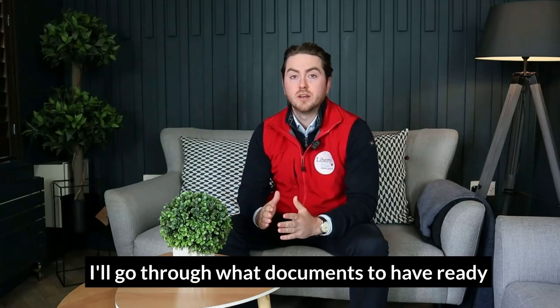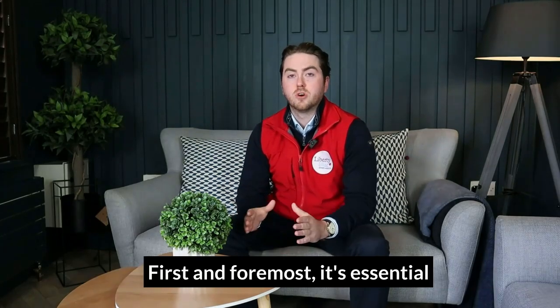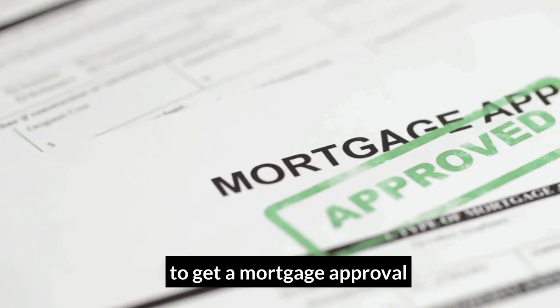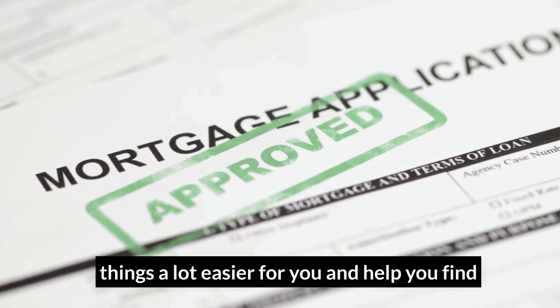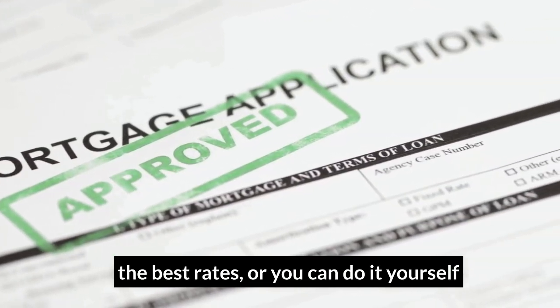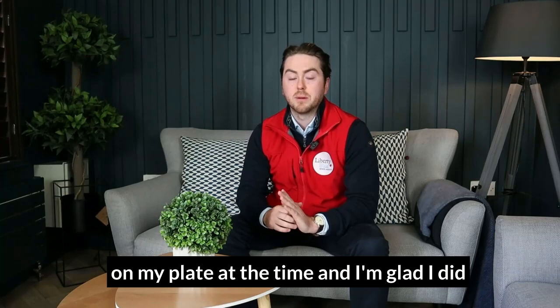I'll go through what documents to have ready, who to appoint and what to look for in a home. First and foremost, it's essential to get a mortgage approval. You can do this through a broker who will make things a lot easier for you and help you find the best rates, or you can do it yourself. I went with a broker as I felt I had enough on my plate at the time, and I'm glad I did.